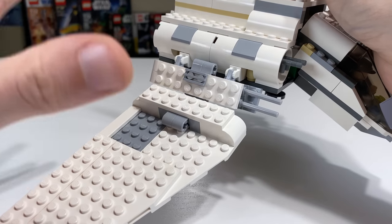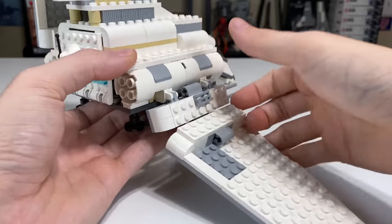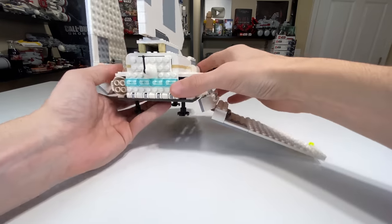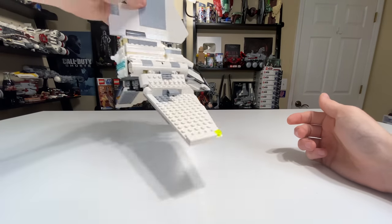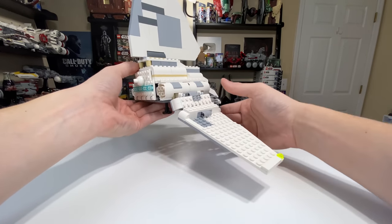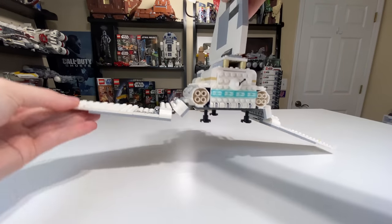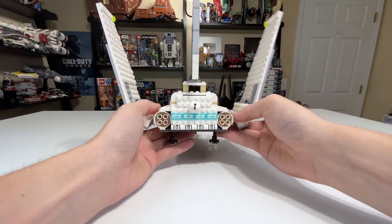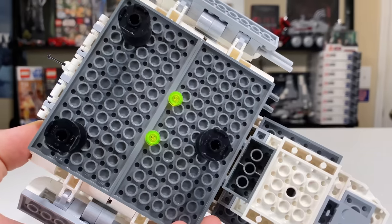It doesn't do anything special particularly, but it does everything solidly with minimal part usage. Holding the set at the body is probably ideal, because the fin on this set is only connected by bricks — there's no technic connection holding it into the body. You could conceivably wear down that connection and eventually have the shuttle break in your hands as you're flying it around, so I'd really recommend holding it by the body. And if you didn't notice, the wings do pop down — they have nice technic connectors that move in sections so you can have it stay in different orientations.